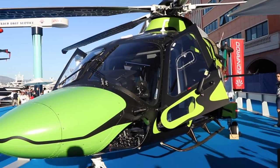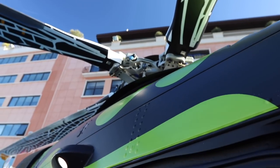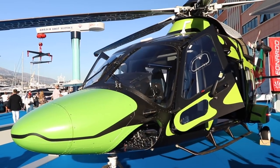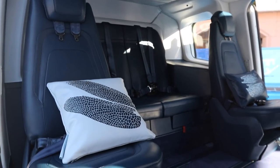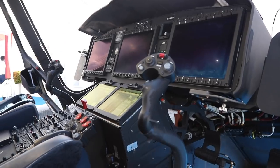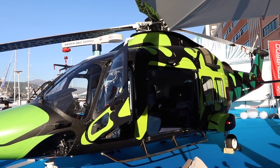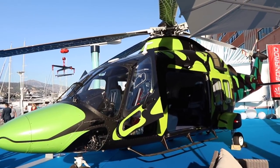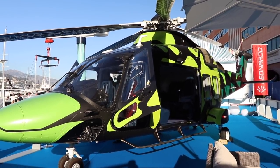This is an AgustaWestland 169 — it's a 10-seater, weighs just under 5 tons. So yeah, 10 seats — it can carry 10 people. It's incredible. Cost you 8.5 million. I don't know what's with the crazy wrap though — I think last year it was just in black and I think it looked much better. Obviously it stands out more, but it looks a bit like a 23-year-old with a supercar.